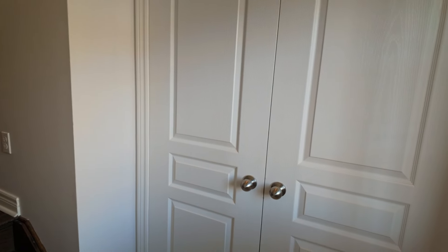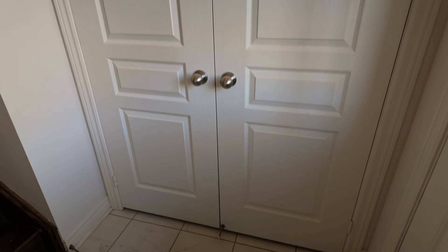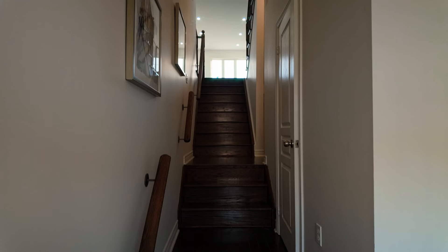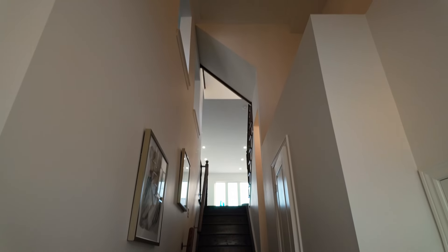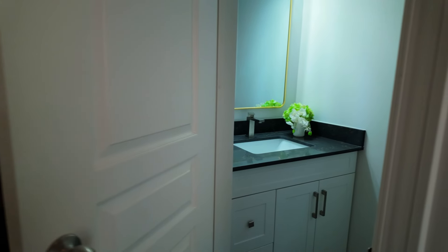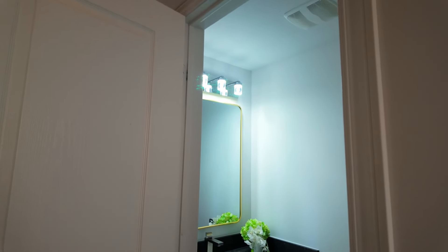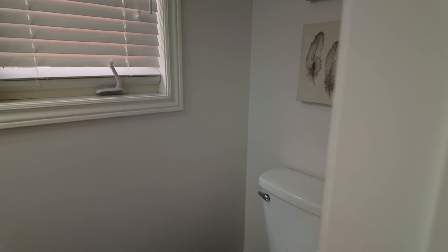As soon as you step into the home, you notice a double-door closet to your right. The soaring high ceilings create an incredibly elegant atmosphere. Just a few steps up on the right, you will find the powder room — a standard 2-piece bathroom with a window facing outside, which is a nice touch for a semi-detached home.